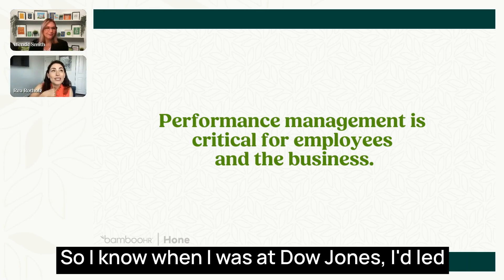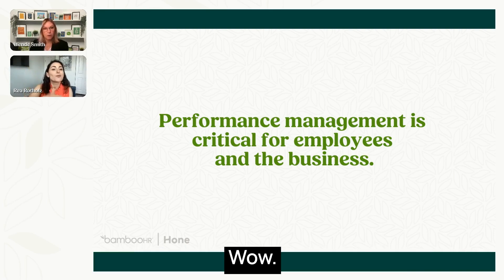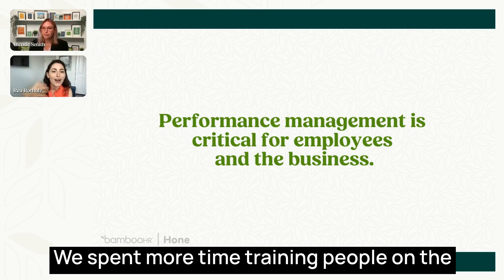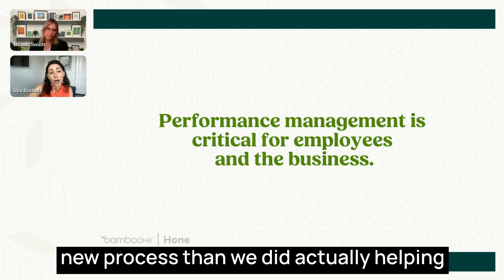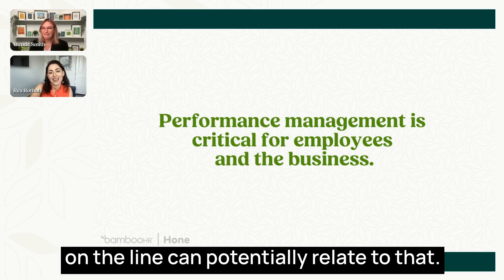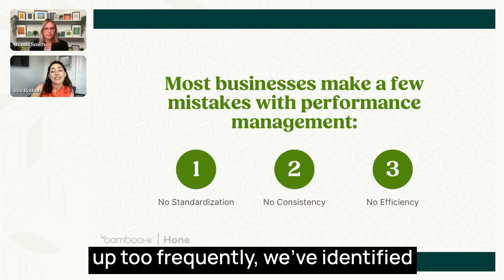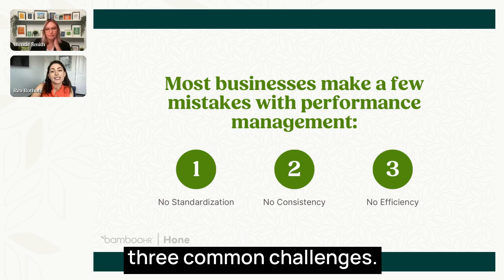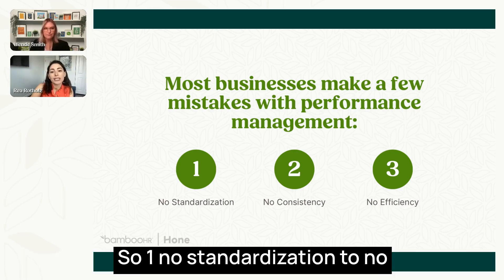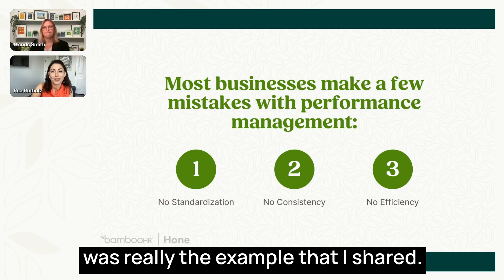When I was at Dow Jones, I led learning and development for a few years. We did three iterations of the performance management program in three years. We spent more time training people on the new process than we did actually helping managers do performance management right. We've identified three common challenges: no standardization, no consistency, and no efficiency.